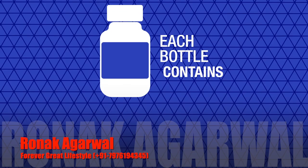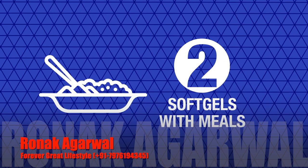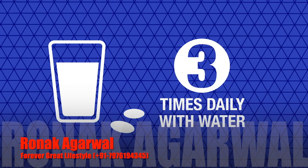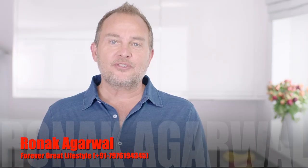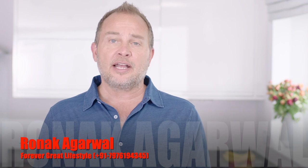Each bottle of Forever Arctic Sea contains 120 soft gels. You should take two soft gels with meals three times daily with water. Please remember that food supplements should not be a substitute for a varied, balanced diet and a healthy lifestyle.